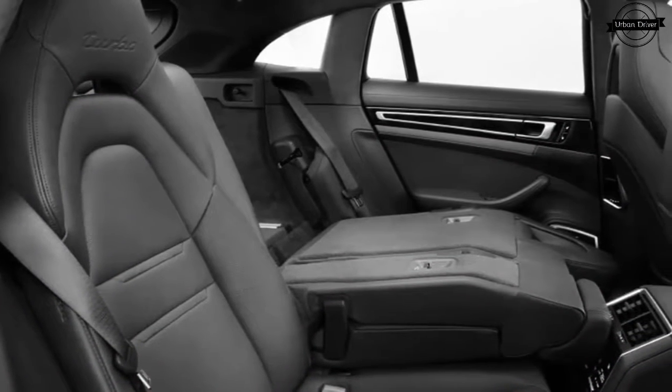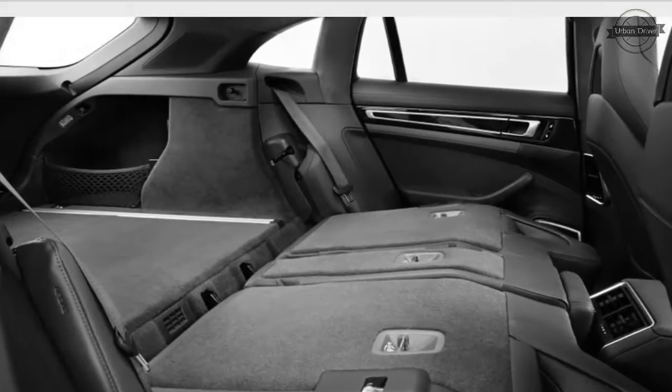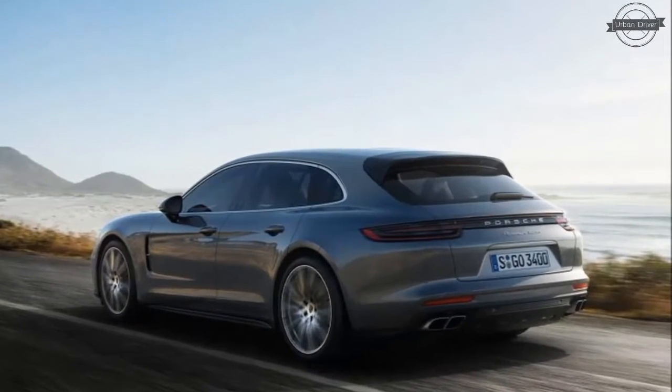Performance seems strong. Porsche claims the base Sport Turismo will hit 60 mph in 5 seconds. The 4S will do it 0.2 seconds faster, while the hybrid comes in between at 4.4 seconds. The Turbo is obviously quickest of all, hitting 60 mph in 3.4 seconds.